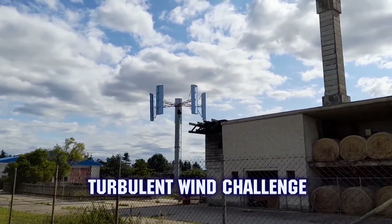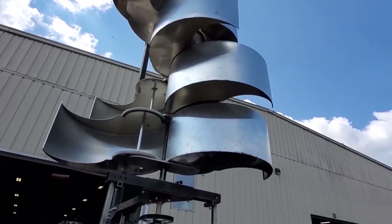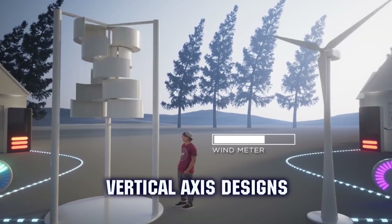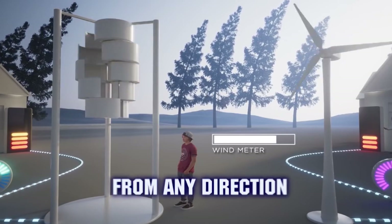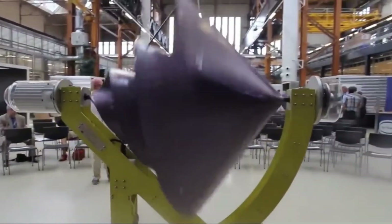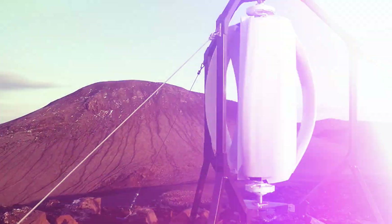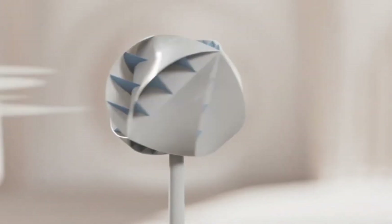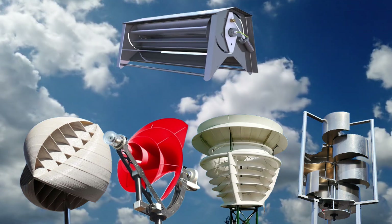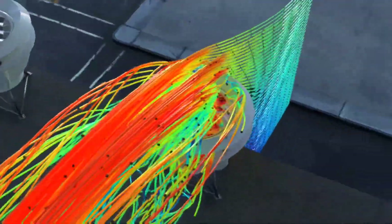The solution to this turbulent wind challenge lies in vertical axis wind turbines, specifically engineered to thrive in chaotic air patterns rather than fight against them. Unlike traditional horizontal turbines that need steady, unidirectional wind flow, vertical axis designs can capture energy from wind coming from any direction, turning unpredictable swirling air at ground level into an advantage. The blade design becomes absolutely critical, with innovations like helical Savonius rotors, Darrieus curved blades, and even bladeless spherical designs that harness complex three-dimensional wind patterns found in urban environments. These specialized blade configurations are specifically designed to extract maximum energy from turbulent wind, transforming what was once a major limitation of residential wind power into its greatest opportunity.